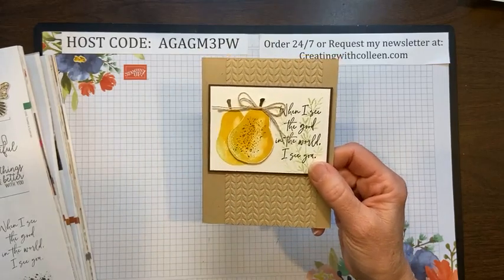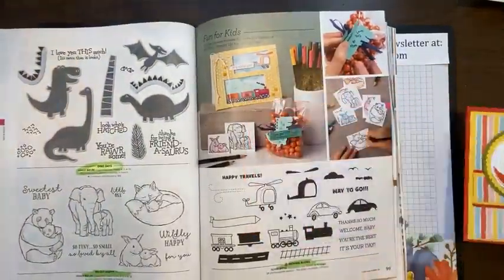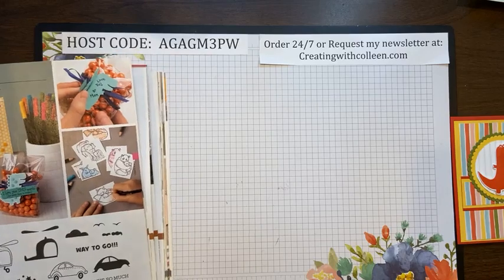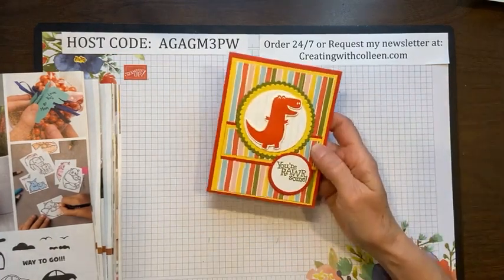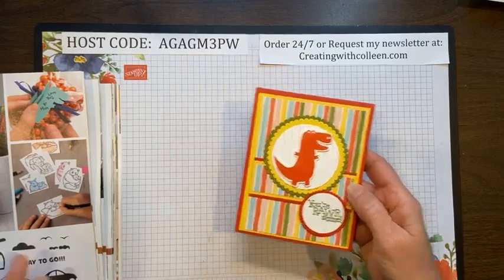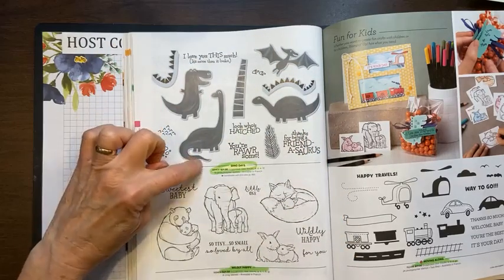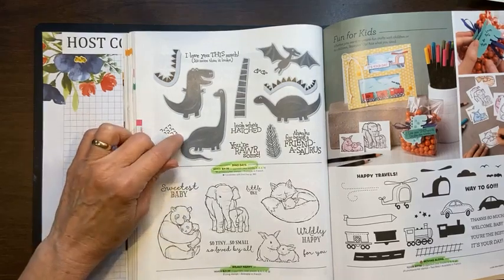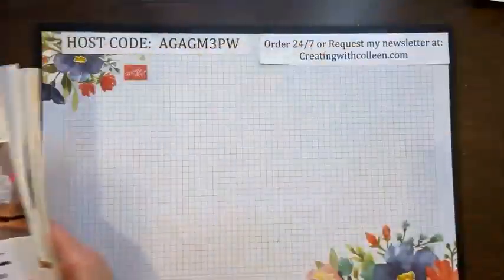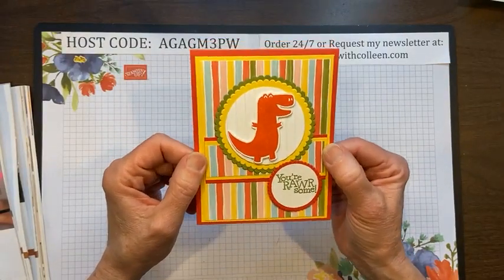I have grandsons now — Lucas, who was five when Daniel got married, and then Tyler's son Everett who was just a couple months old. So the Dino Days on page 98 is a really fun set I'm going to hold on to because I think they would have fun stamping. Kids love stamping — I don't care if it's boys or girls — and I can also make some really cute cards for their birthdays. Here is one that says 'You're awesome' — very cute card.